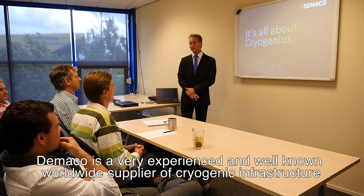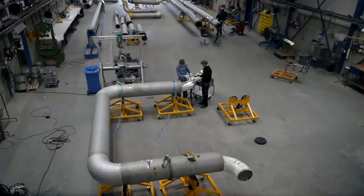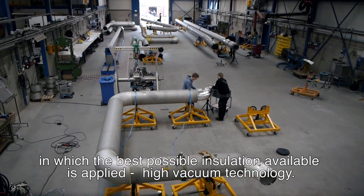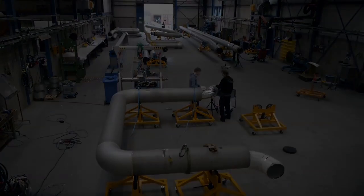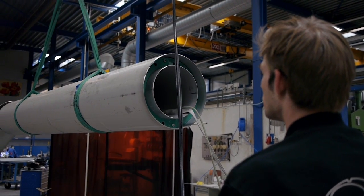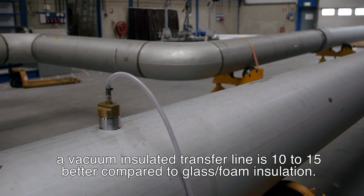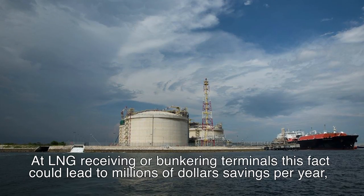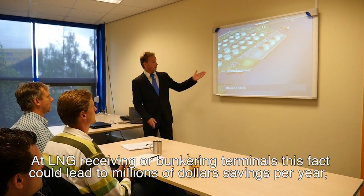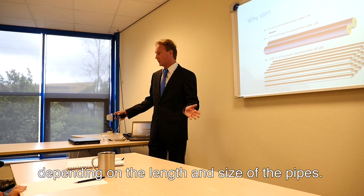DeMarco is a very experienced and well-known worldwide supplier of cryogenic infrastructure, in which the best possible insulation available is applied: high vacuum technology. It has been shown that when it comes to heat losses, a vacuum insulated transfer line is 10 to 15 times better compared to glass foam insulation. At LNG receiving or bunkering terminals, this fact could lead to millions of dollars savings per year, depending on the length and size of the pipes.